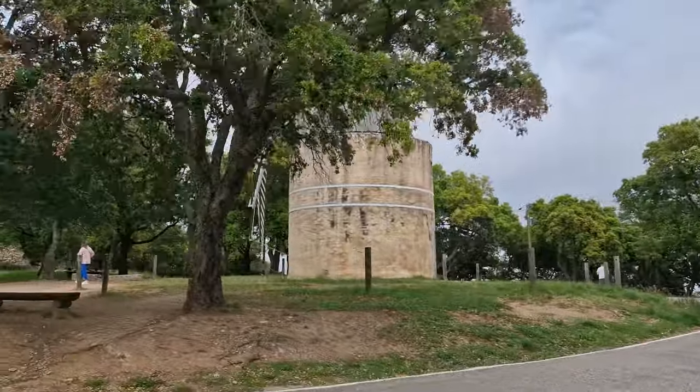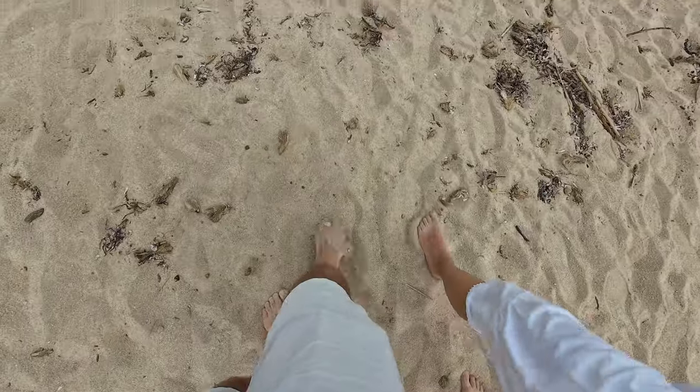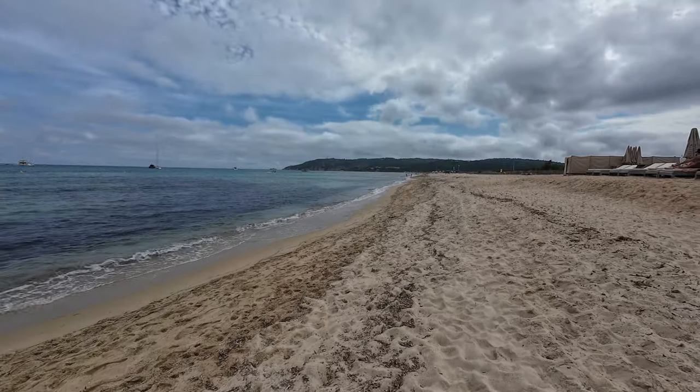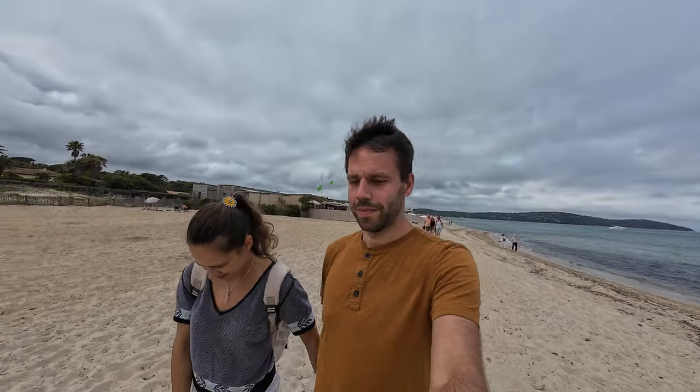At the end of lunch, we headed to the Pomplone beach, one of the most famous and biggest beaches of the region. However, the weather wasn't warm enough for us to dare going in, so we just walked a bit on the stretch of sand.